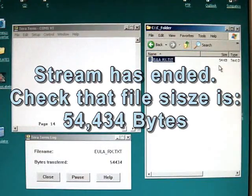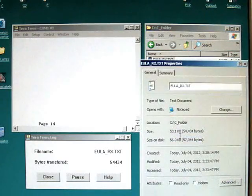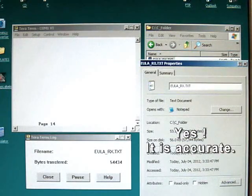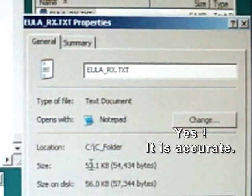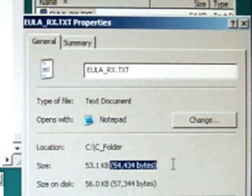Now the serial data stream has ended. The logging is over. Let's check the file size in the log folder. Yes, it is accurate — 54,434 bytes.